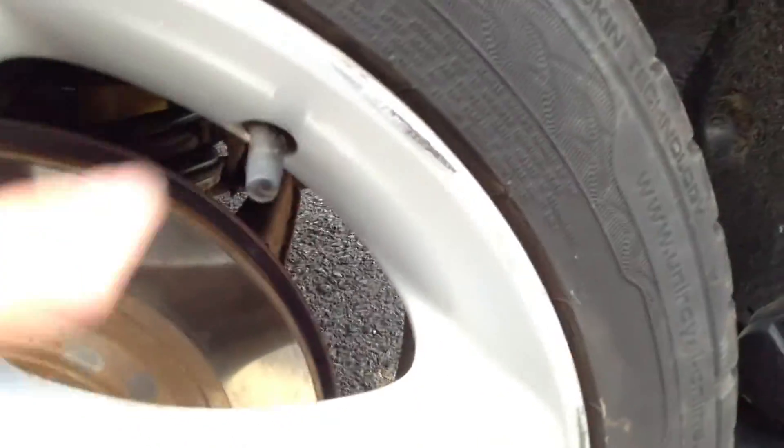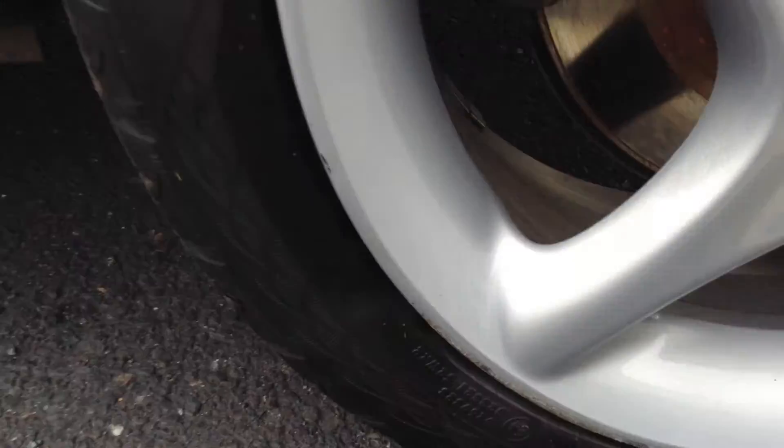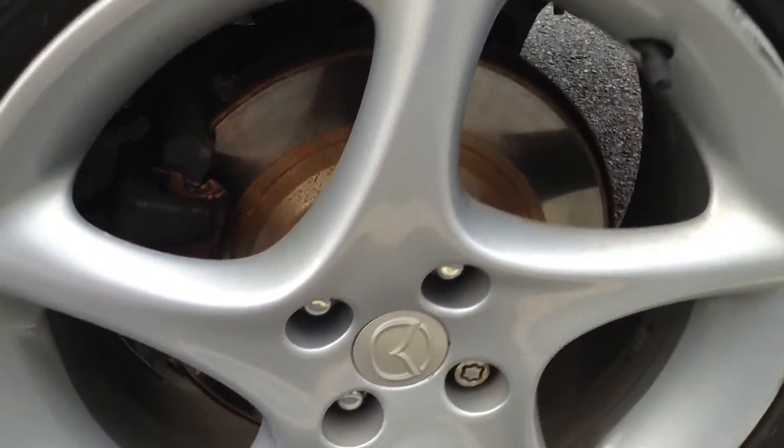Moving around to the near side rear tyre — again, you can see that is a brand spanking new tyre on the rear. Looking on the near side rear alloy, you can see you've got a couple of marks around the alloy here, a couple of scuffs, and a bit of curbing towards the bottom as well. So it may require a refurb, that one.